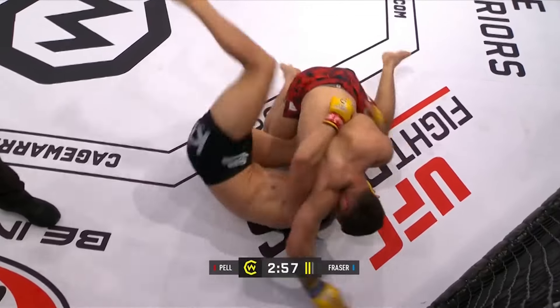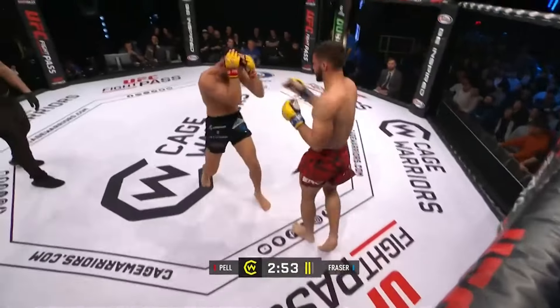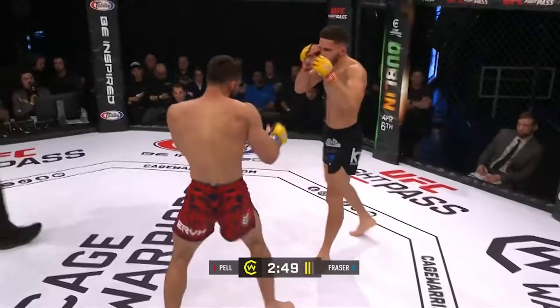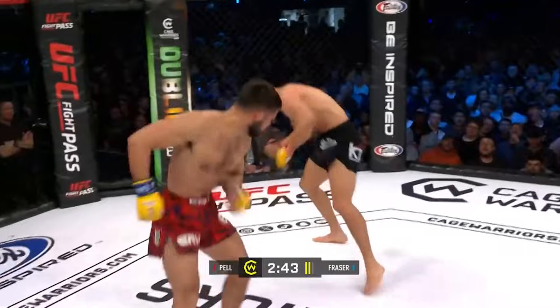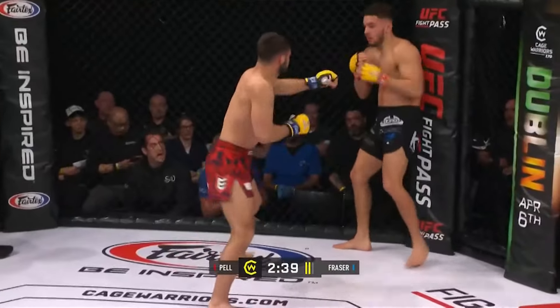We saw him utilize that, and there he goes — underhook taken. He did something very similar in the first round, beautifully timed there to get back to his feet. Crunching left hand from Fraser. An elbow and an uppercut, and he looks like he has Tarek Pell hurt here.